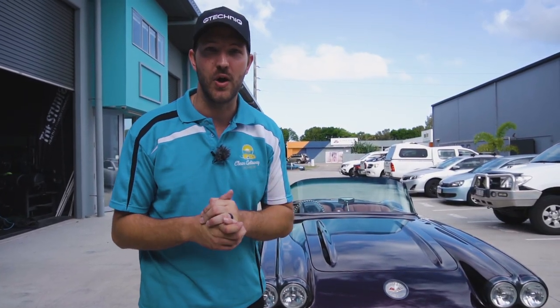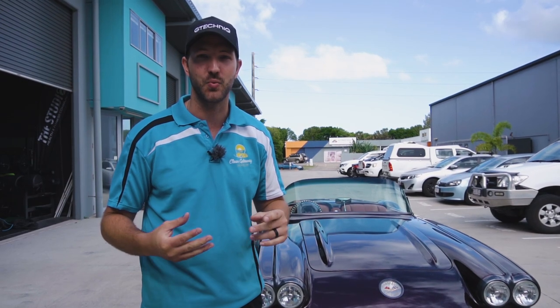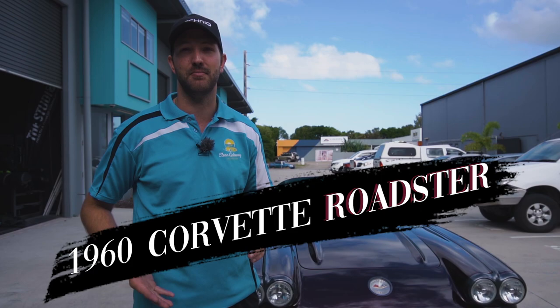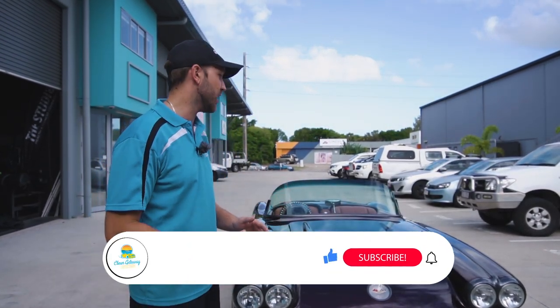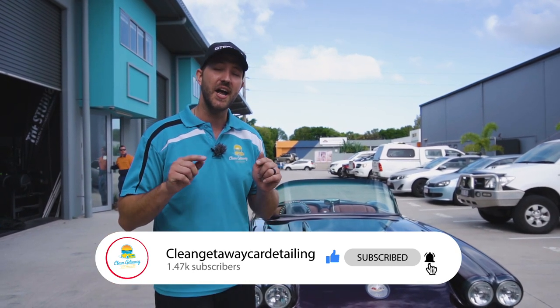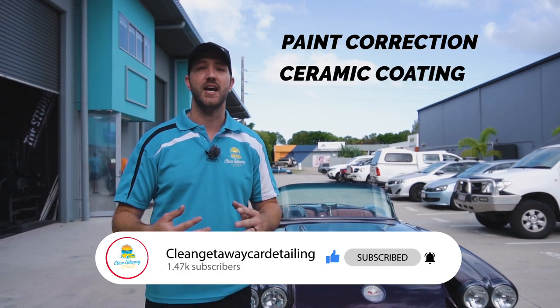Hey guys, Joe here from Clean Getaway again. As you have just seen, we've got a pretty epic car in here today at the workshop. We've got a Corvette Roadster, a 1960 model. It is one of a kind car. It's had a full respray, so much work has been done to it, and it's right here coming into our workshop to get a paint correction and a ceramic coating as well.